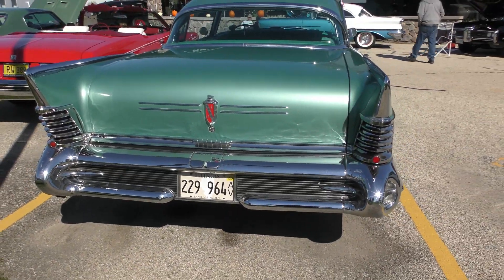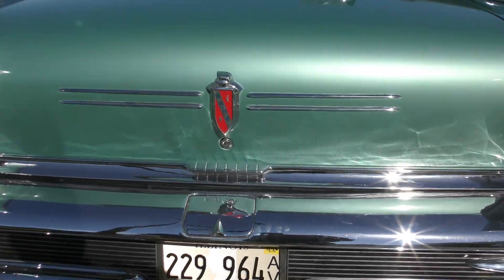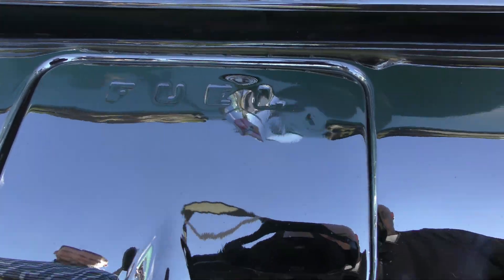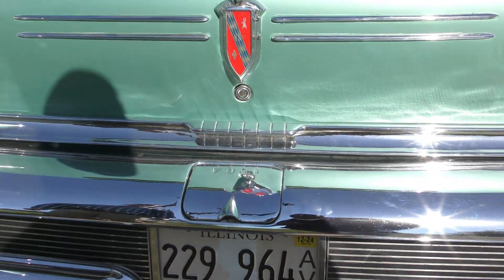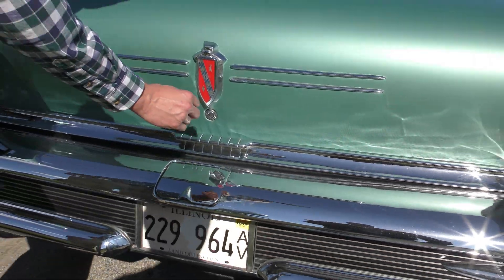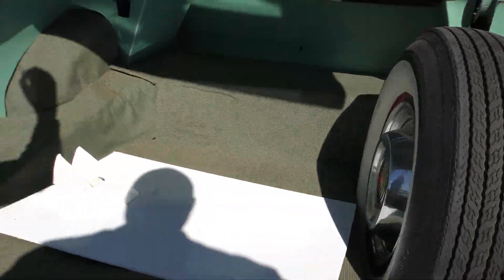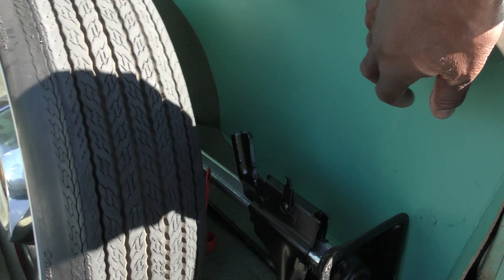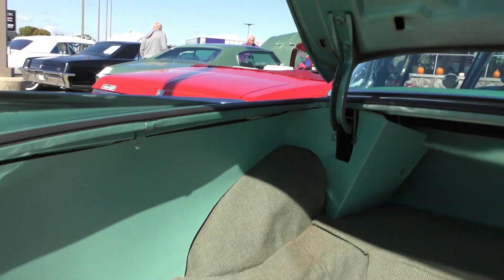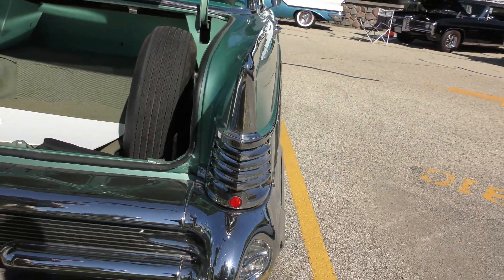Look at this baby here man. This thing is just massive. It's got the fuel — for the fuel pump. How many of them survived with all the original features? Very few. This is really really nice — just massive man.